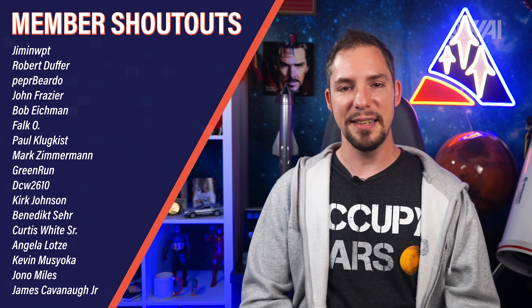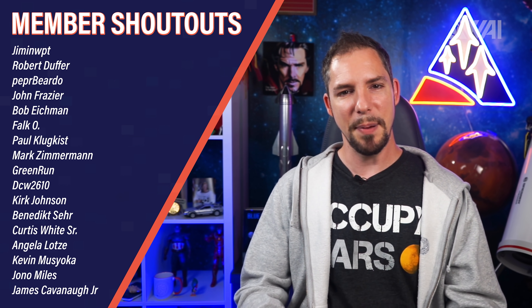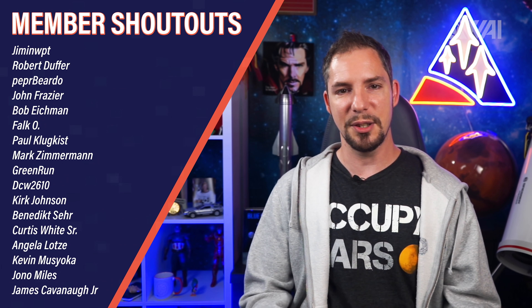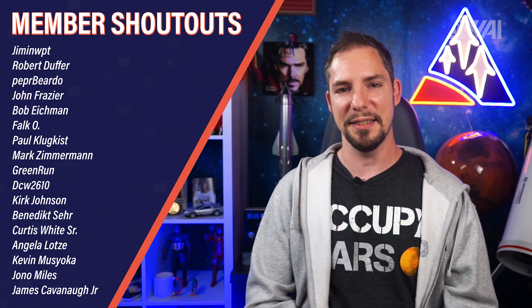Welcome to the Patreon and YouTube member shoutout! Today a huge thank you goes to JiminWPT, PepperBeardo, Greenrun, Kirk Johnson, Kevin Masjoka, John Miles, and many others. You rock! We passed 800 supporters over both platforms, are going towards 100,000 subscribers on YouTube and 10,000 followers on Twitter. You people are amazing and I can't thank you enough for lending a hand in supporting what we do here.